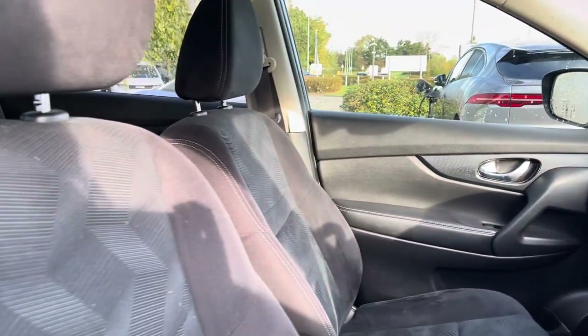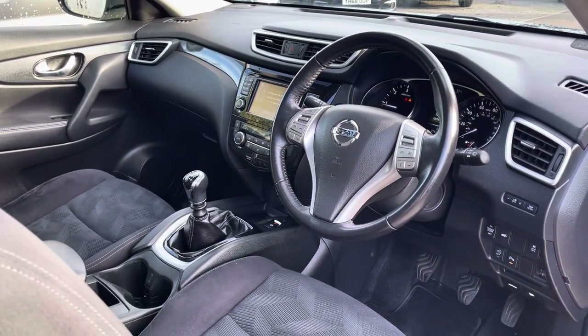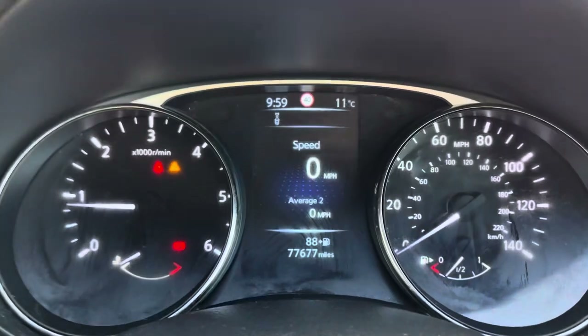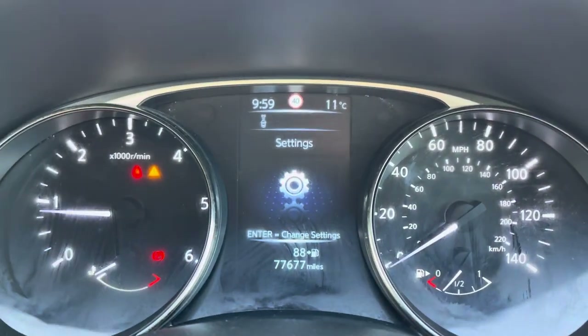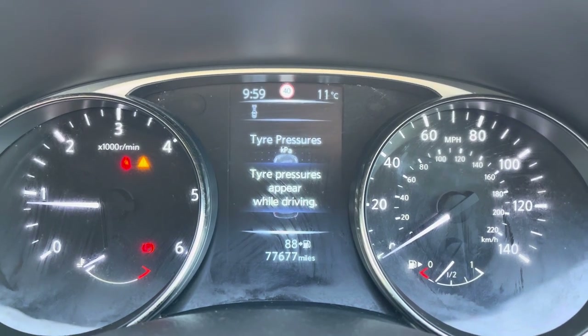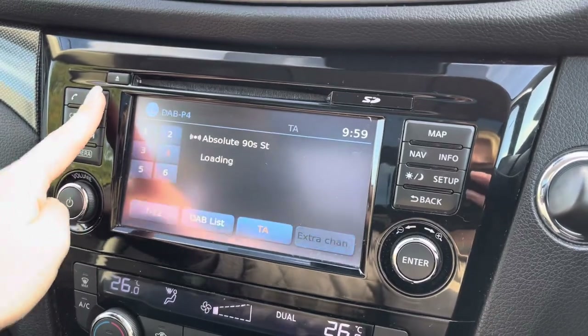Moving to the front of the vehicle, we've got a multifunctional steering wheel and a touchscreen infotainment system with comfortable seats. In the driver's position, we have the main dashboard display in front of us showing all the vital information we may need whilst driving.